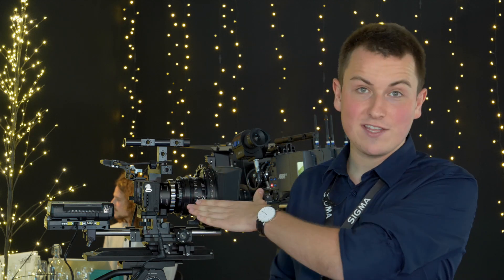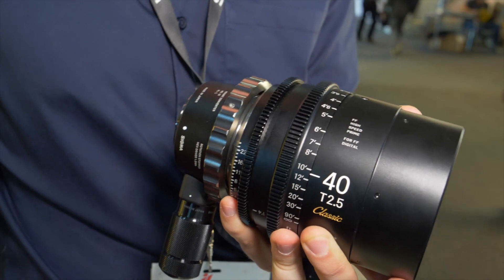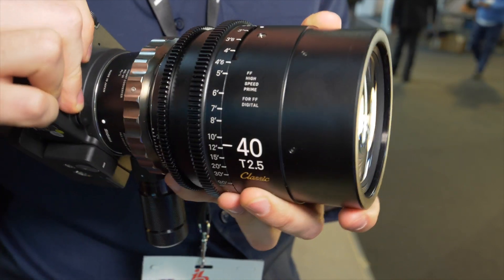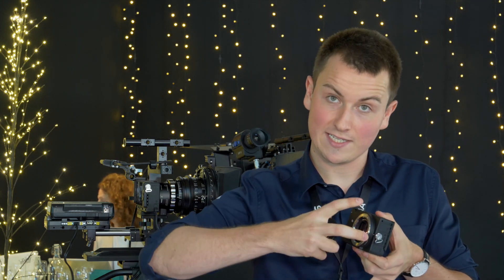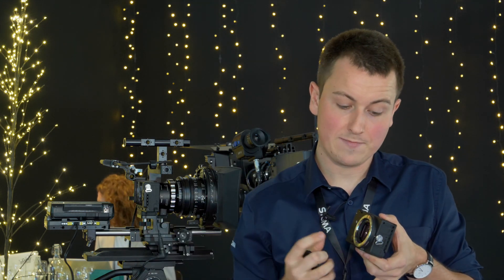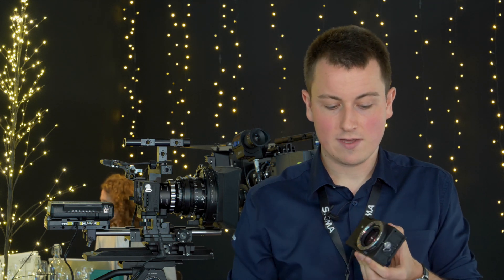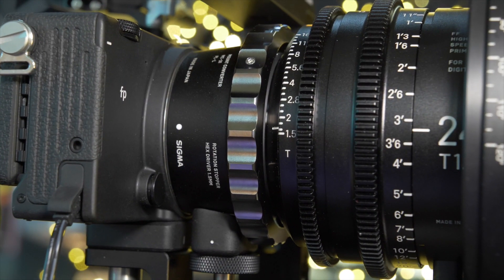We've got our new MC31, which is a PL to L-mount adapter. We made it ideally for the FP but it also works on the Panasonics. The nice thing about it is we've added a little screw hole so after connecting the adapter you screw a little screw into it, keeping it very firm and rigid. We also have shimming available, both front and rear.